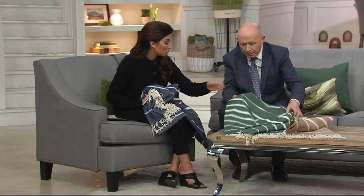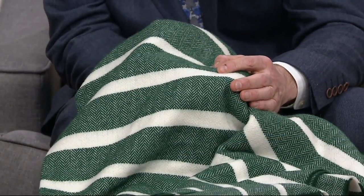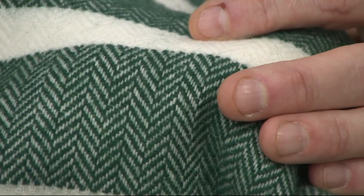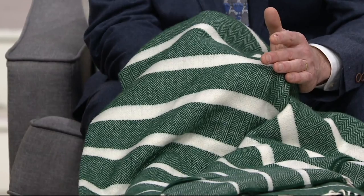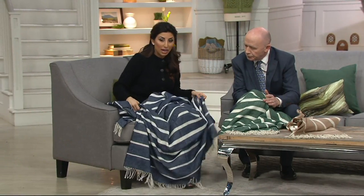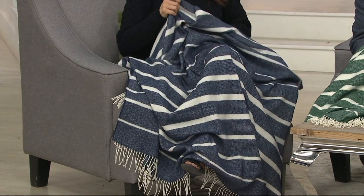The herringbone design — walk me through the details. It's what we call an eight and eight herringbone, a very traditional design in Ireland, what most people would expect from Irish mills. It's a classic design that never ages. You could do checks and overchecks, but your biggest sellers are always the herringbone. I'm always cold in the house, and this is a nice generous size — not just for me, my husband could wrap up in this too.